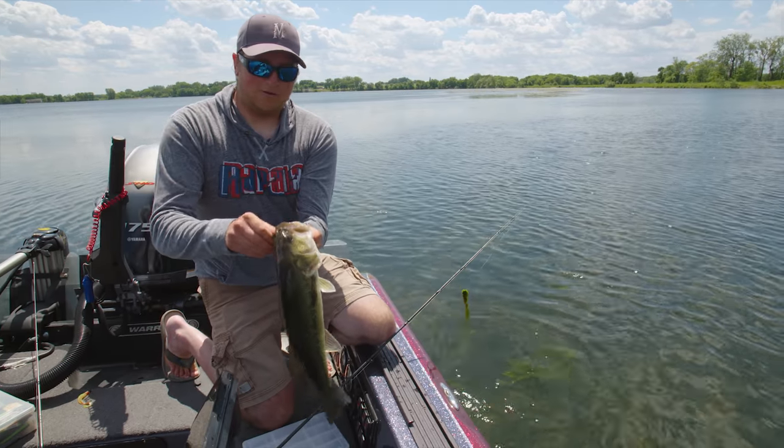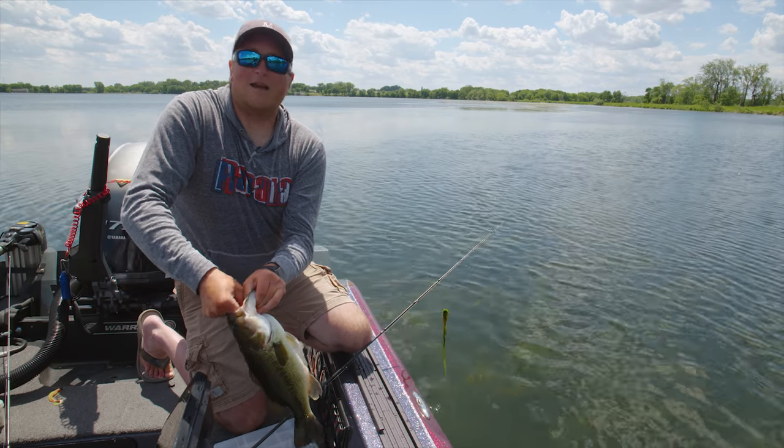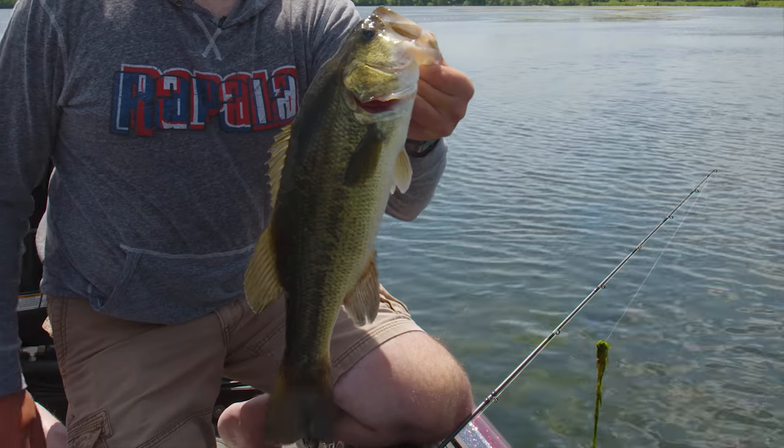In this week's episode of Go Angling, I'm with my good buddy Tracy Schindler and we're targeting largemouth bass just west of Minneapolis.